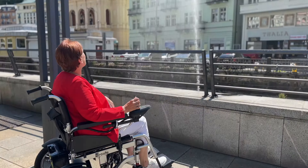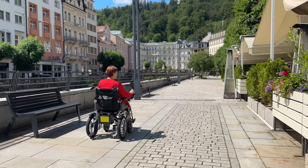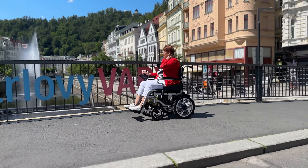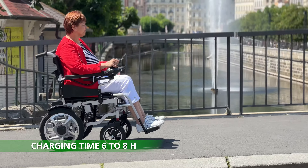You can operate the wheelchair with your right or left hand and rely on the intelligent electromagnetic brakes for quick stops. The power of the wheelchair is enough for a normal user for a whole day, and you can switch to manual mode if necessary. Charging overnight for six to eight hours will ensure full battery capacity.